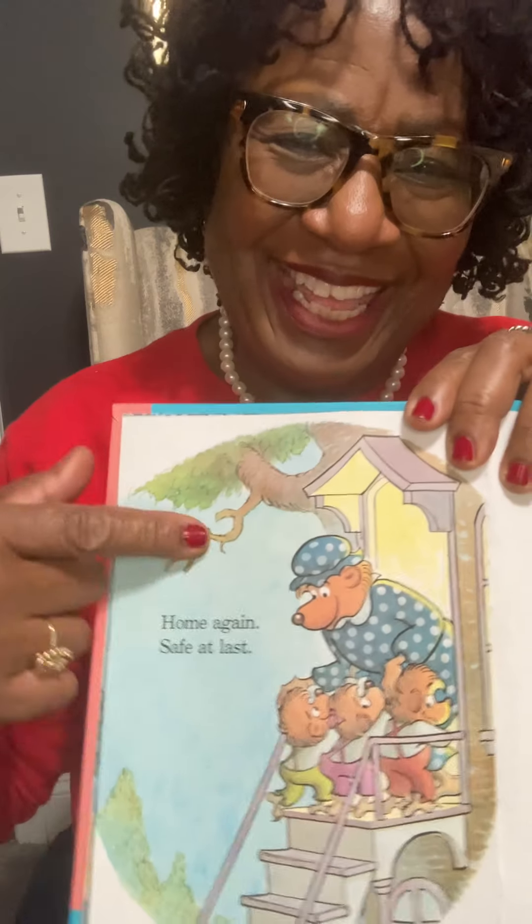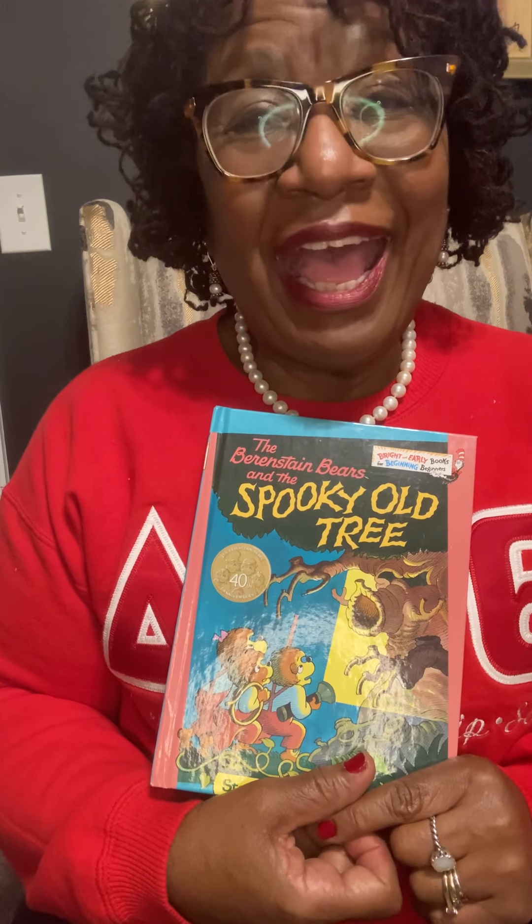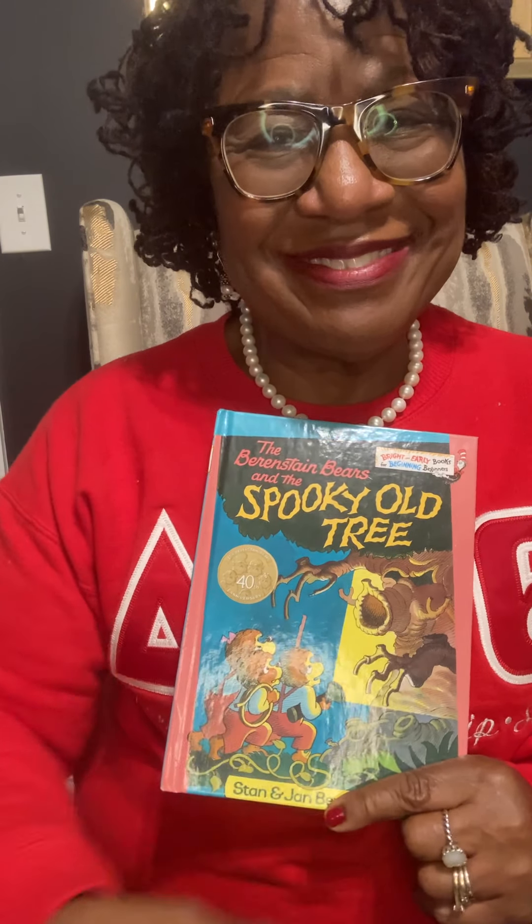Who is that? Is that their mommy? Thank you so much for letting me read this book to you. I hope you enjoyed it. Bye-bye.